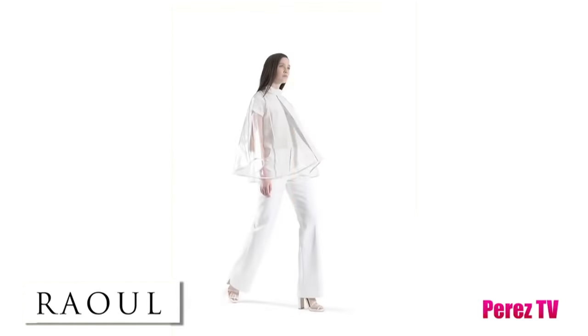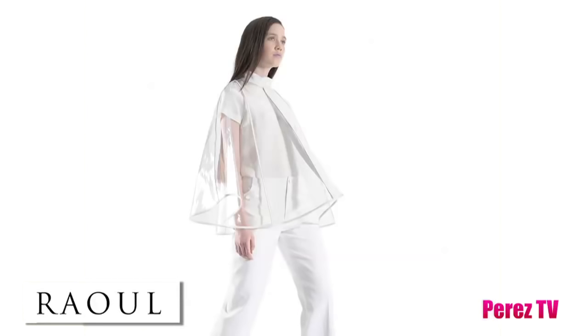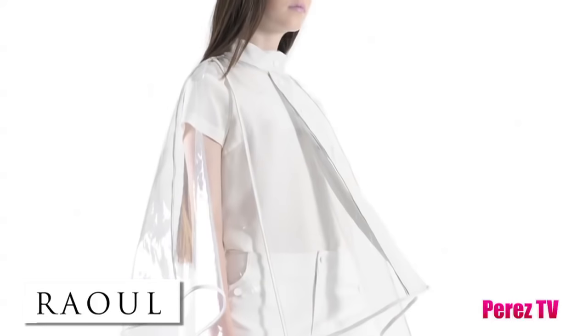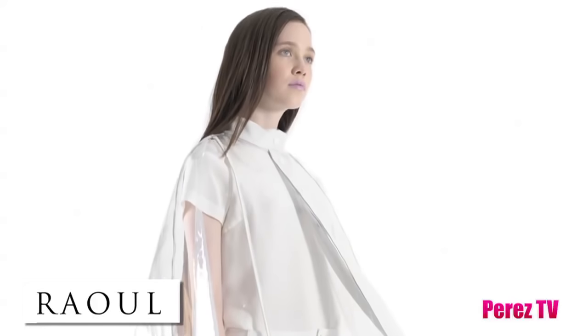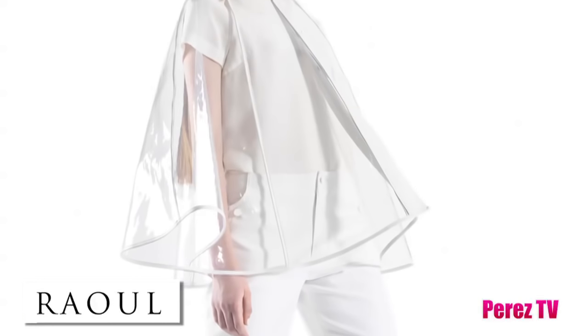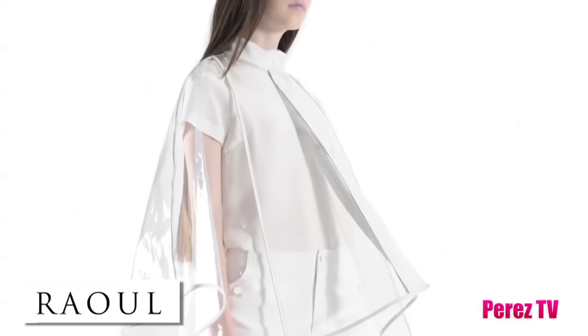The third coat is from Raul, and this is absolutely phenomenal because I've never seen anything like this — and you, Coco Perez readers, are the first to see it. This is a capelet, but not just any capelet: it's a rain capelet. This is not only to look chic and stay dry from the rain, but you can also show off your outfit at the same time.